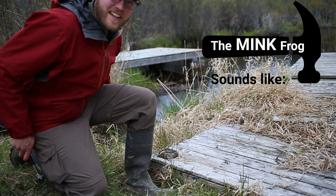Hey, I hear a Mink Frog! Your educational resource for the day is a website called Frog Watch, where you can go to listen to what the frogs sound like and learn more about them. If you're out and about and see or hear a frog that you can't quite identify, you can use your phone to take an audio recording of the sound.